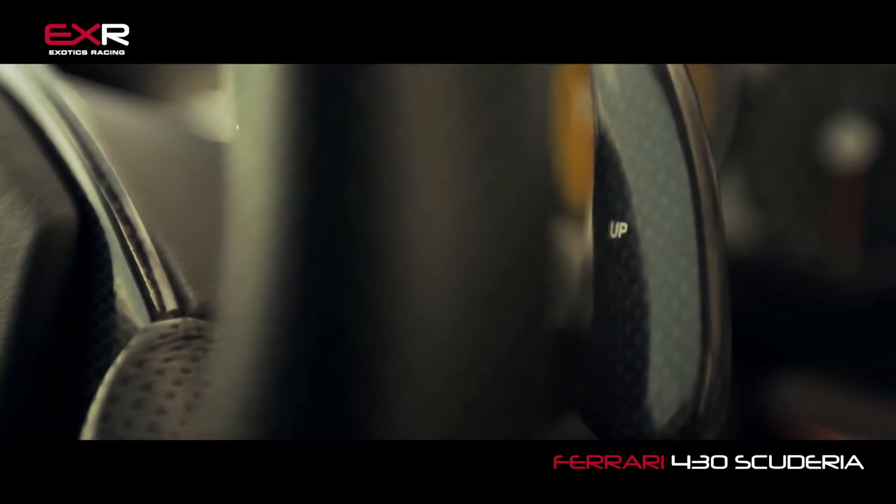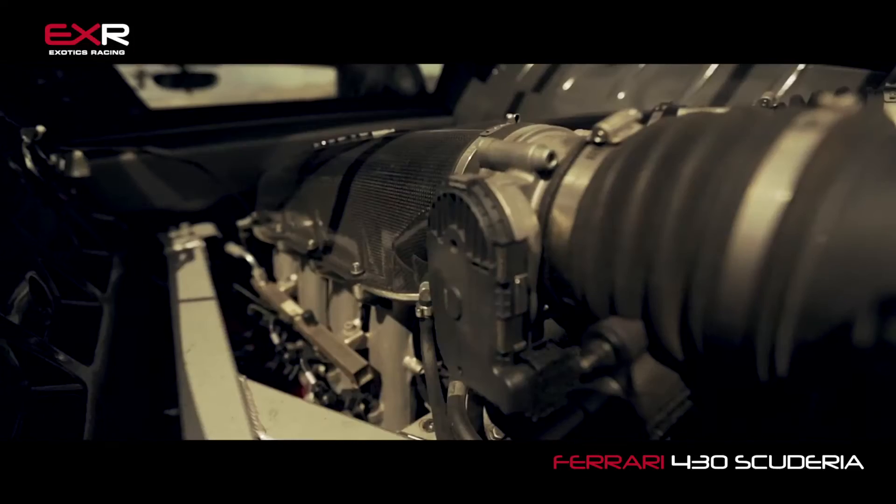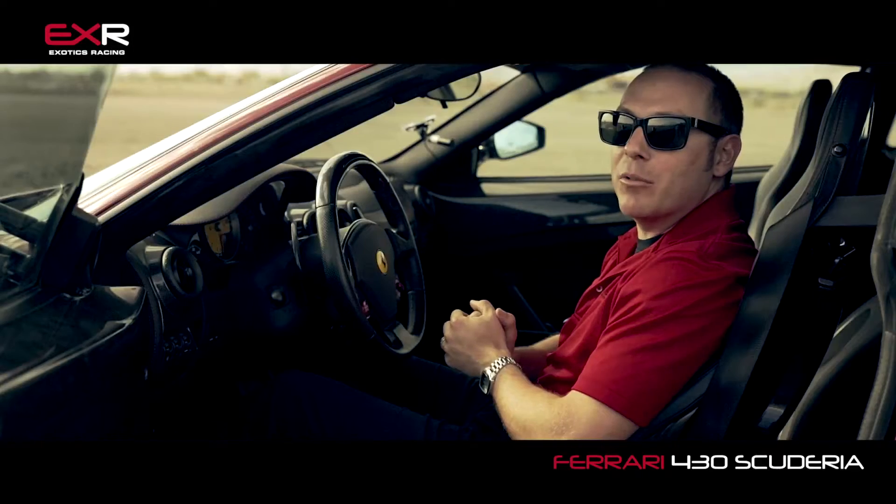It's very bare bones. They stripped a lot of weight out of this thing. It is a purebred track car, so let's take it out there and see what it can do on the racetrack.